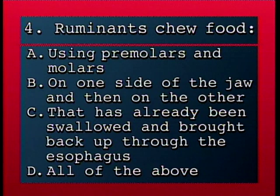Ruminants chew food: A, using premolars and molars; B, on one side of the jaw and then on the other; C, that has already been swallowed and brought back up through the esophagus; D, all of the above.